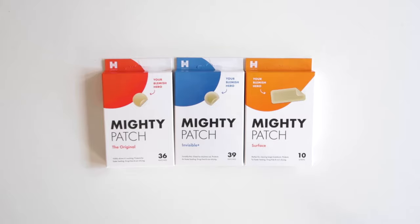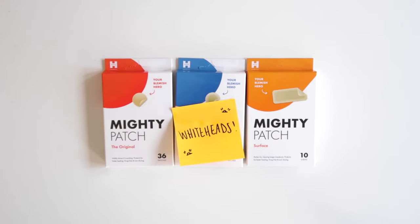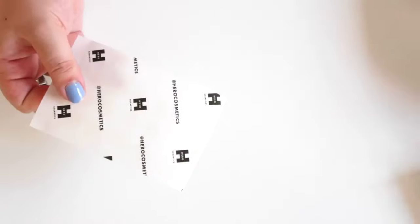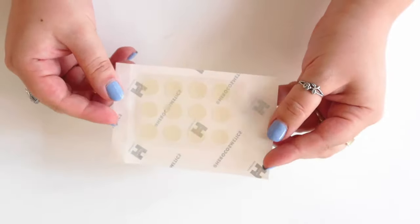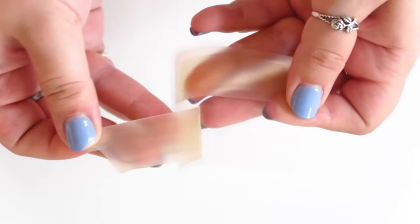Next up, let's talk about Original, Invisible, and Surface. These patches all treat the same type of pimples: whiteheads. When you've got a pimple come up to the surface that's full of pus, this is when you'll grab these patches. The differences between them are that Original is great for overnight use, Invisible has a tapered edge making them easier to blend into the skin for daily use, and Surface is great for any clusters of whiteheads that you might have.